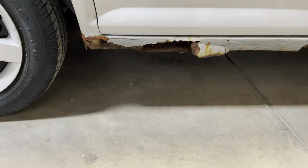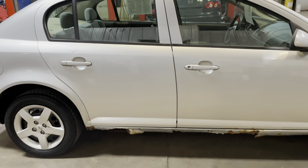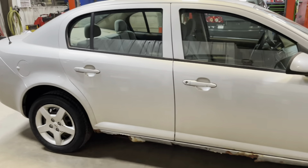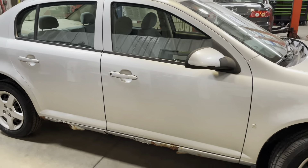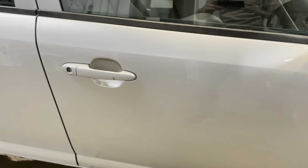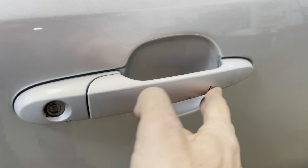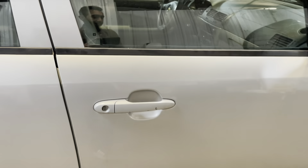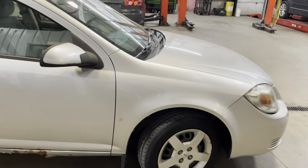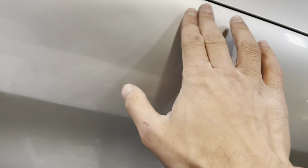Other than this rocker panel rusting, there are no other rust spots on the vehicle. The undercarriage is very nice as well. Checking out the front door: no dents or scratches that I can see, though there's a little bit of a chip mark on the handle. And the front passenger fender is nice and clean, though there's a little bit of a dent right over here — not sure if it's easily visible on camera.